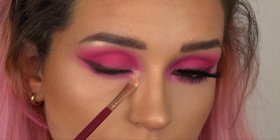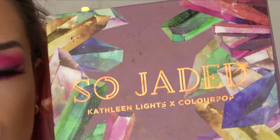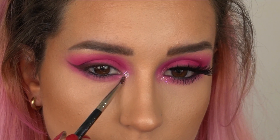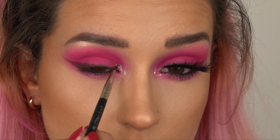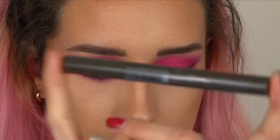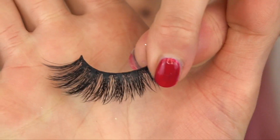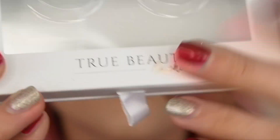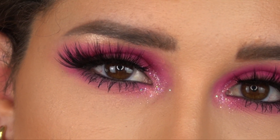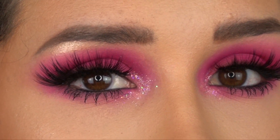Highlighting the brow bone and inner corner, then going into this beautiful pressed glitter — I think it's from the So Jaded palette from Kathleen Lights' ColourPop collab. Then I'm putting on some mascara and some lashes. This is the first time I was using these — they are from True Beauty Lashes in 'All Things Fierce'. I did have to cut them down a little bit, but there we are. These are the eyes done.